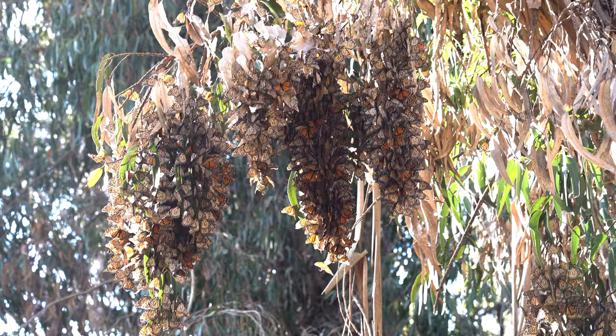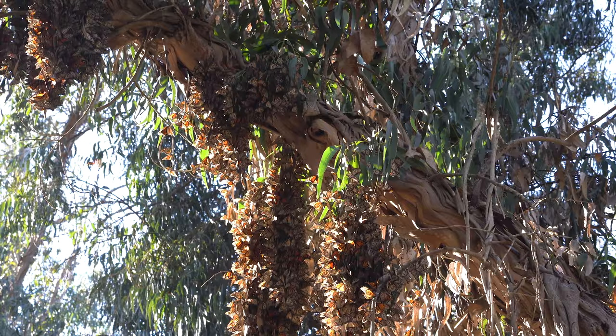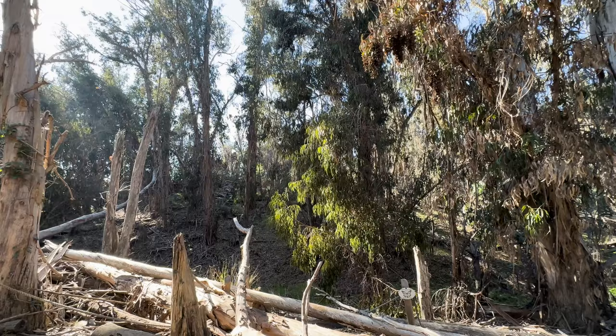So why the clusters? There are a couple of reasons. One is that for predators' sake, they're less likely to be attacked because they're in larger clusters or groups. The other thing is, you'll notice that they're in these eucalyptus trees, and when their wings are closed, that actually matches the foliage within the tree itself.